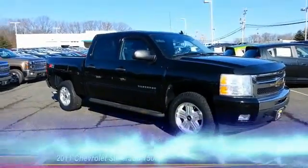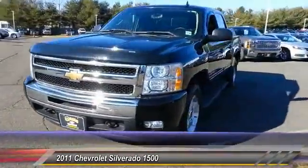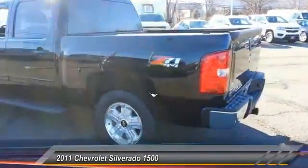The 2011 Silverado 1500. The Chevy Silverado 1500 has the lowest cost of ownership of any full-size pickup and is priced below $35,000. This vehicle has less than 30,000 miles.